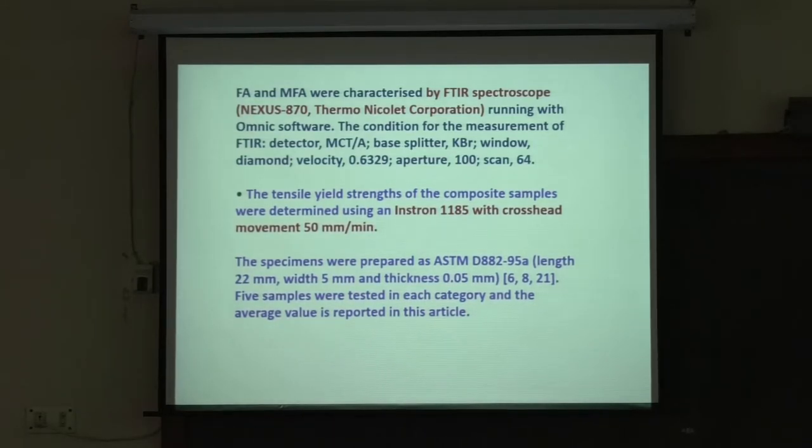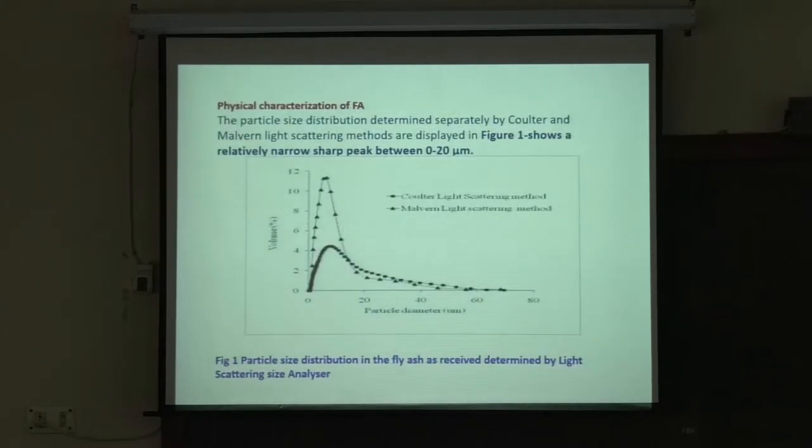This is the physical characterization. There are Coulter and Malvern light scattering methods — two different methods. One shows volume versus particle diameter, the other also shows volume versus particle size diameter. Above 20 micron particle size, the volume fraction is the same for both methods.